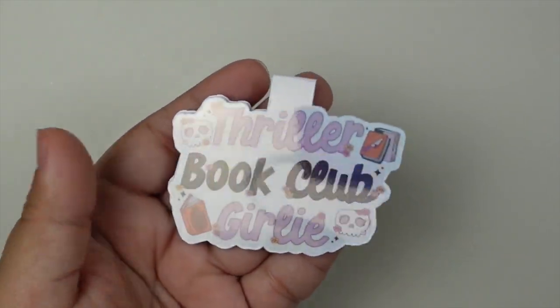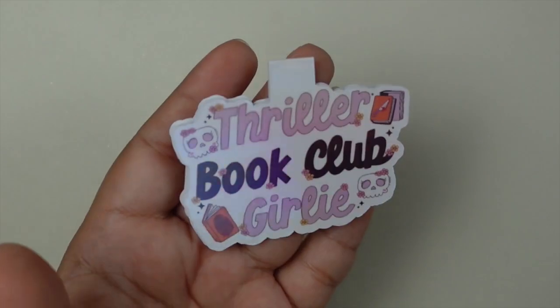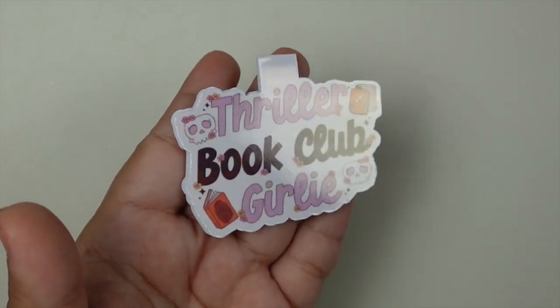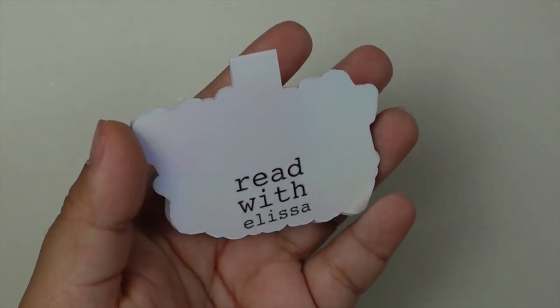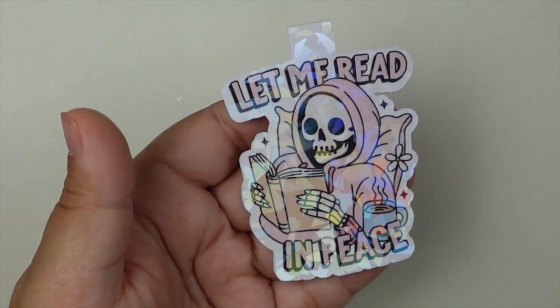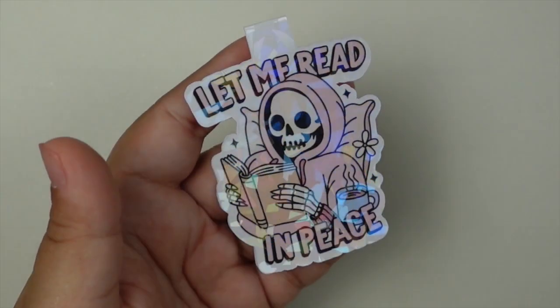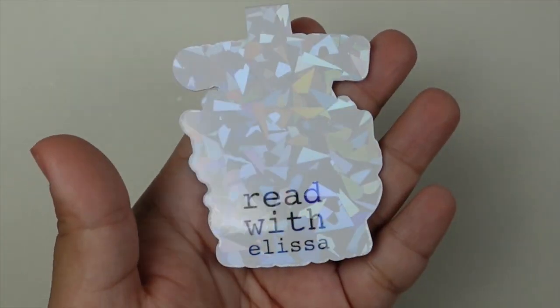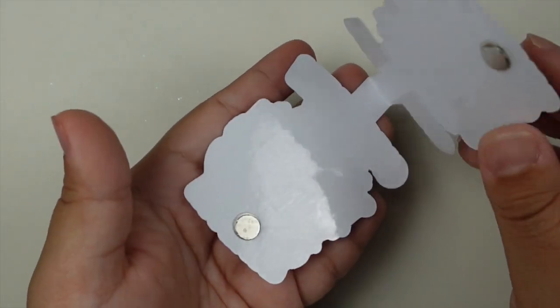Then for my thriller girlies we have the thriller book club girly bookmark, which I love. It has some traditional Halloween colors on it, which I think is so fun. And then we have 'let me read in peace' with a little skeleton — this one has a shattered glass overlay on it, which I think is so fun. Super cute.